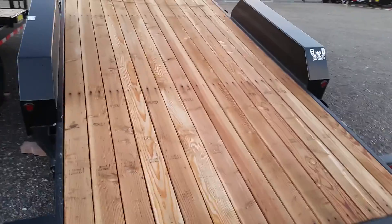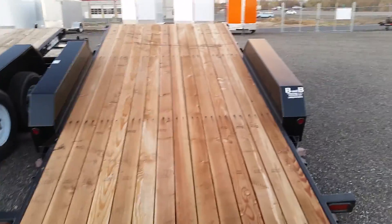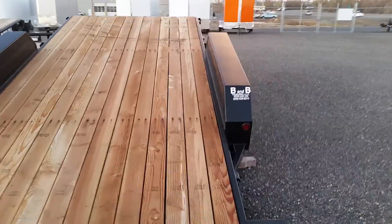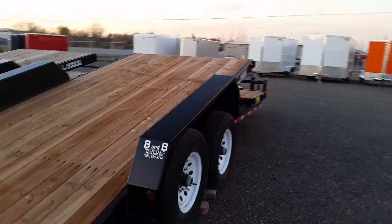This is a 2x6 Douglas fir deck. The curb weight of this trailer is 3,700 pounds, which gives you a payload of 10,300 pounds.